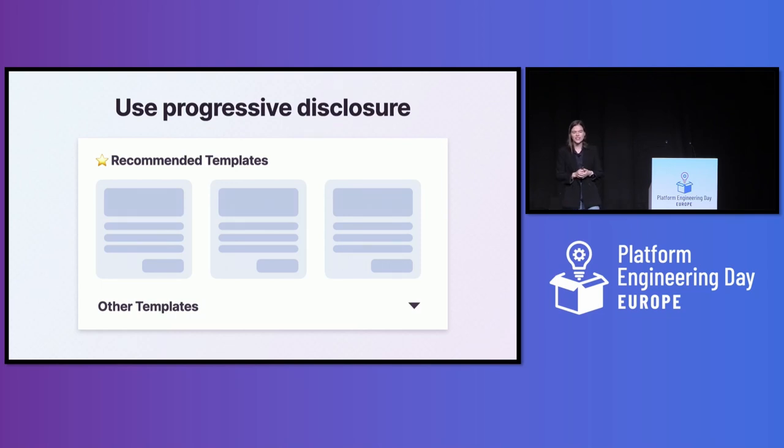The next principle is focused specifically on reducing cognitive load during the onboarding experience — it's called progressive disclosure. Basically, you decide not to reveal all the information at once, and instead give your users information at the point when they need it. For example, if you have a service catalog, you can create a recommended section with just a few services that you know users will get immediate value from, making their onboarding experience a lot less daunting.